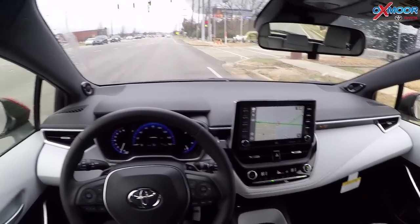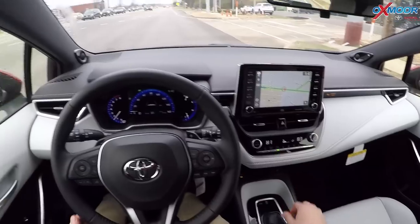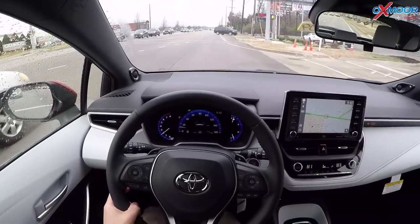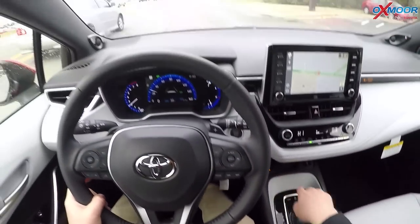This one also has dual air control, so passenger and driver can have their own heat settings. You can see it's cold today, so heat settings it is. You also got heated seats down here as well.